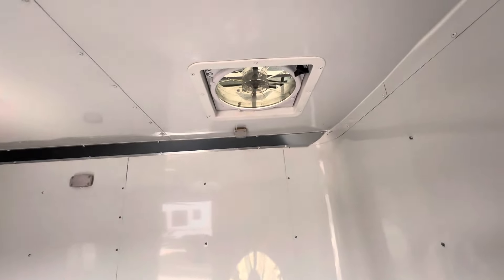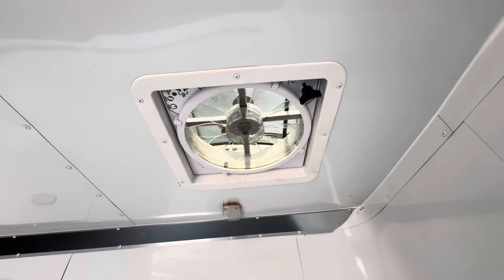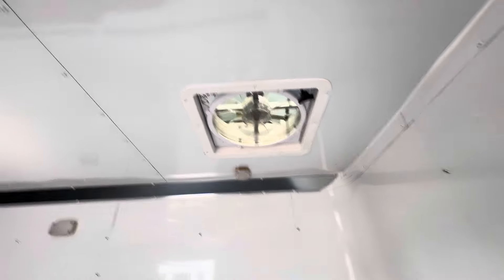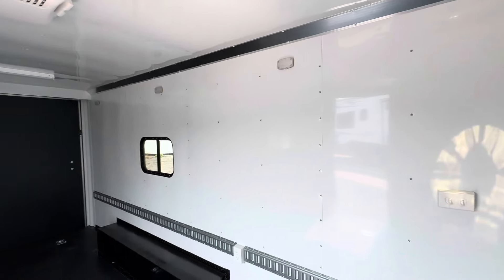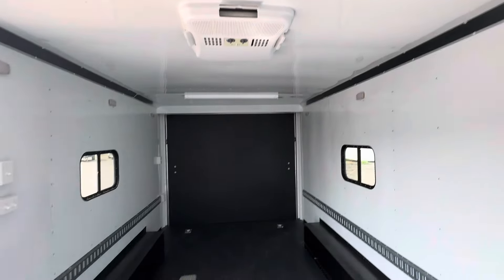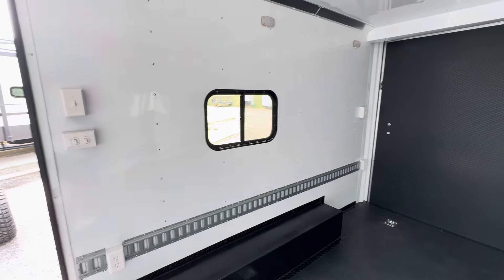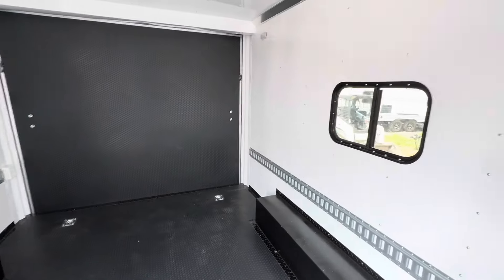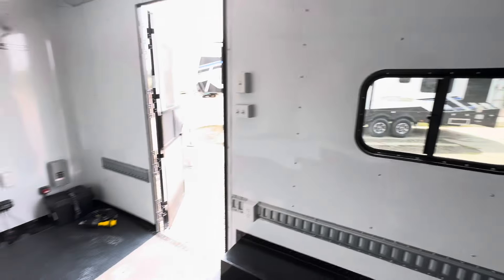We also have a power fan — it's a great fan with a thermostat setting, it pulls air and pushes air, and it's got the MaxAir cover on it. That runs off the battery. We've got a ton of 12-volt lighting in here as well running off the battery, plus we've got the AC unit with a heat strip in here. A couple of windows — these are the smaller windows, so it gives you a little more wall space but still allows for ventilation and light.